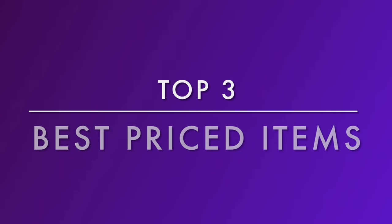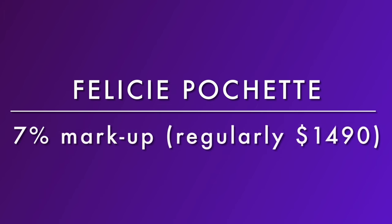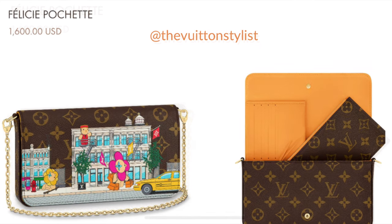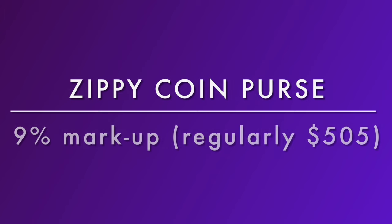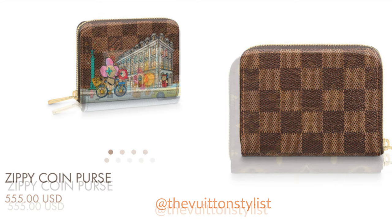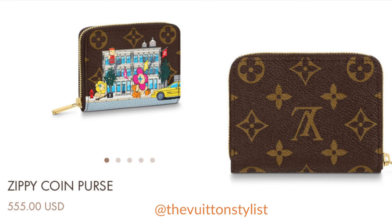Now let's get into the top three best-priced items — I was really shocked by one of them. Number one is the Felicie Pochette, regularly $1,490 in canvas. In the Christmas animation it's $1,600, only a $110 markup — just 7% higher than the normal price, making it the best value. The next two are tied: the Zippy Coin Purse is regularly $505 in canvas, and with the Christmas animation it's $555 — an additional $50, only a 9% markup. Also tied is the Mini Pochette Accessoire, regularly $745 and now $815 in this collection — also a 9% markup.